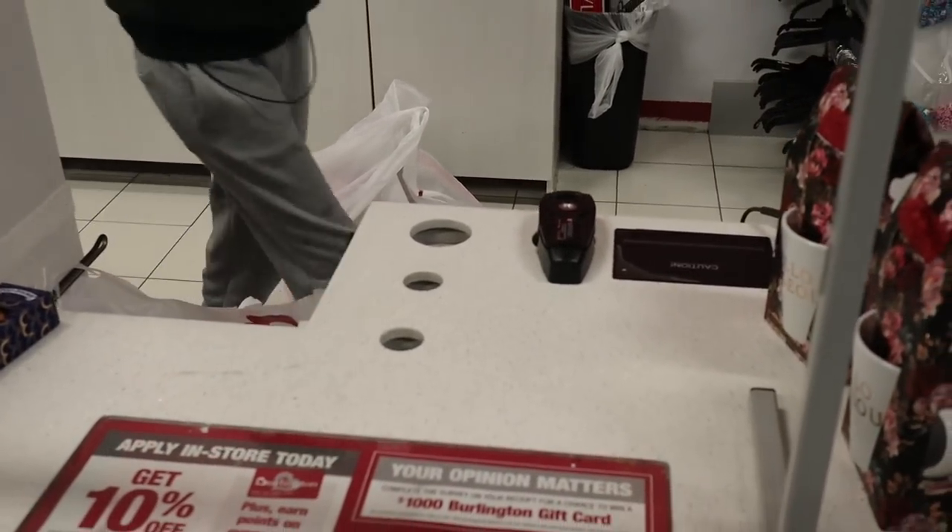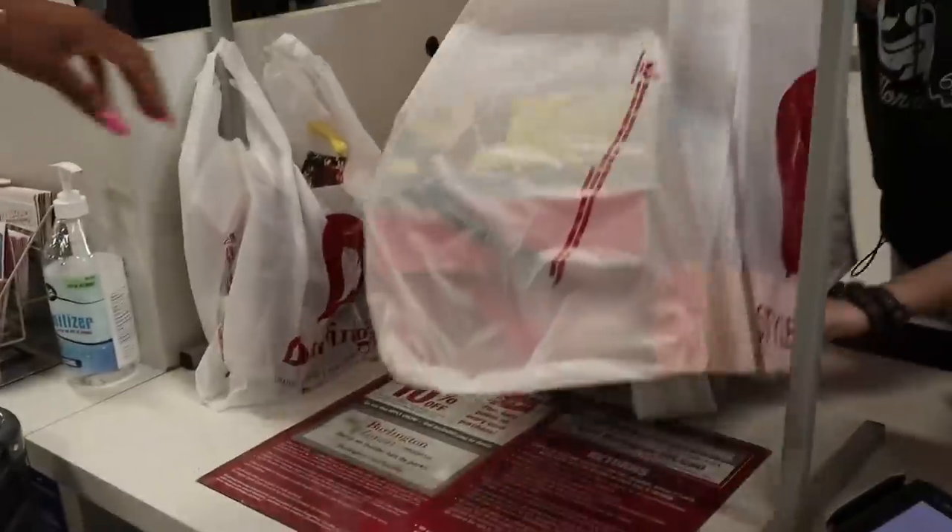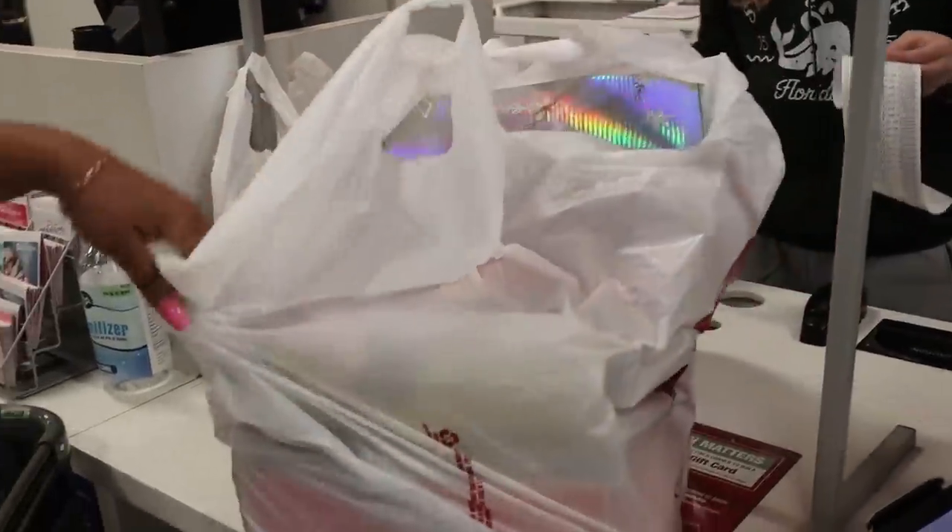Okay, I'm almost done, y'all — I'm about to pay. So I'm getting my bag, y'all. This is crazy, this is so crazy.